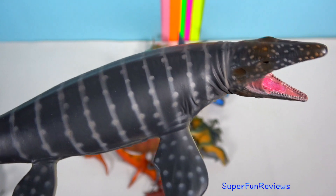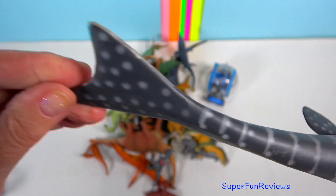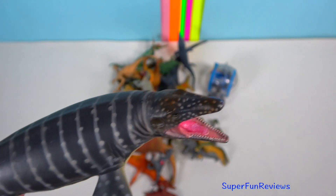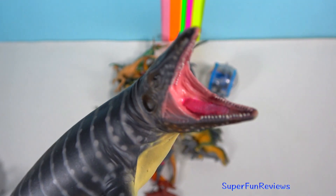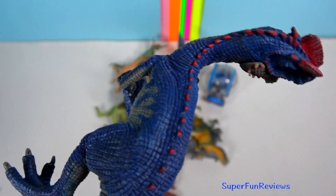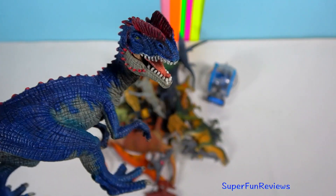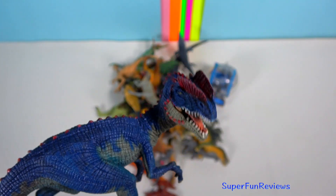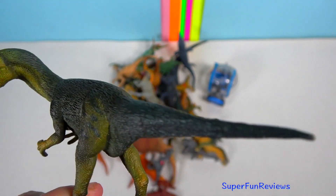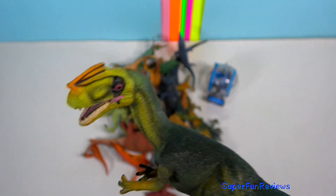Mosasaurus is an aquatic carnivorous lizard from the late Cretaceous, about 70 to 66 million years ago. In the movie, Mosasaurus had a frill running down its back. Dilophosaurus was aggressive and a medium-sized carnivore that feasted on small plant-eating dinosaurs and reptiles. It had strong muscular legs and was fast and agile. There was also a small early tyrannosaur with unusually enlarged nostrils and a head crest that lived in what is now called England during the middle Jurassic.